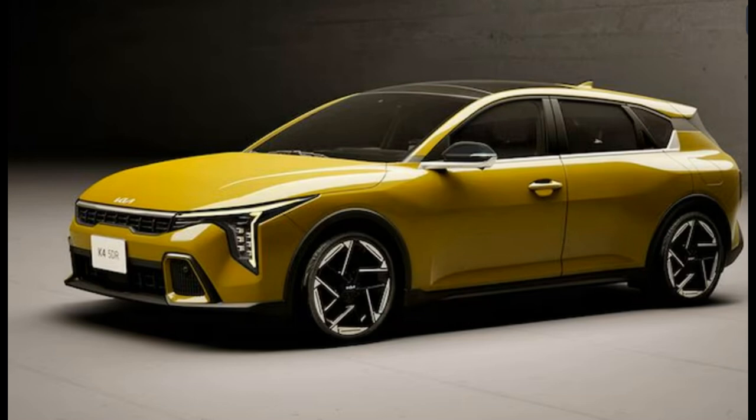2025 Kia K4 in photos — the loud new Civic-chasing compact from every angle. Kia's newest compact car, the K4, is making a huge splash.